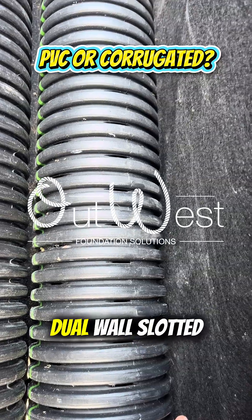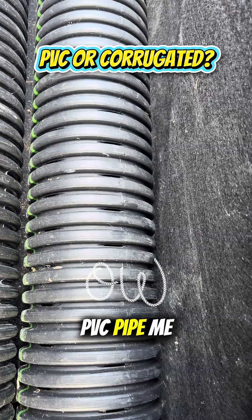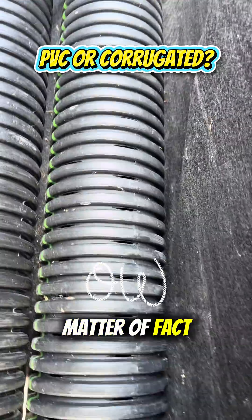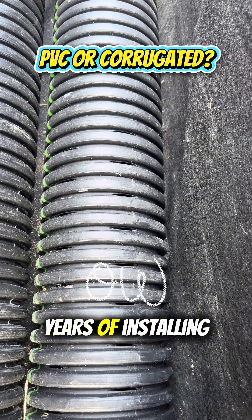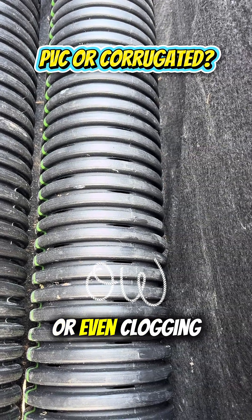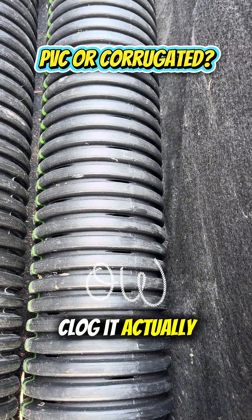Here's why I chose to go with this dual wall slotted pipe instead of a PVC pipe. I've installed many French drain PVC systems — that's all I used to install. However, over years of installing, there's just little margin of error with the pipe cracking or even clogging up. You think because it's smooth it's not going to clog, but it actually does.